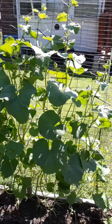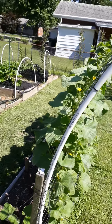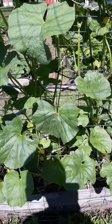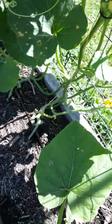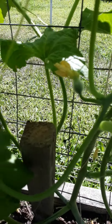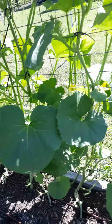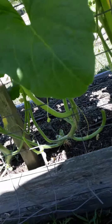The most interesting part of this patch is that the Kajari Melon has already begun to produce fruit. We've got about 4 or 5 Kajari Melons that have already been fertilized. Let's see if we can find them — we've got one here, one right there, one here, and one right there.